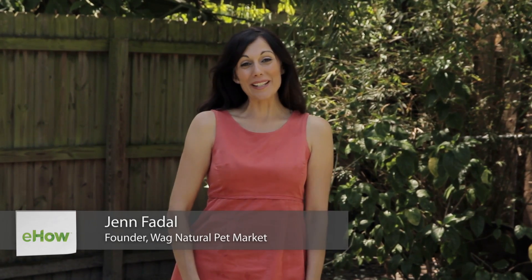Hi, I'm Jen Fadell, the pack mom here to make your life as a pet parent a bit easier. Today we're talking about how to protect a dog from animals in the backyard.